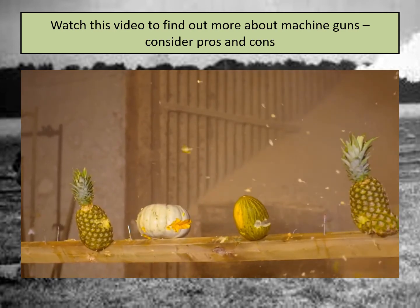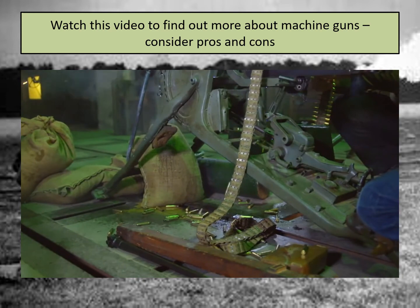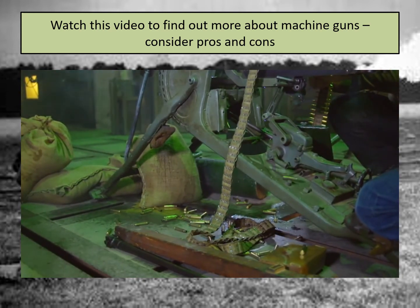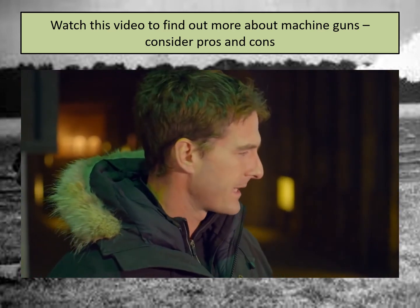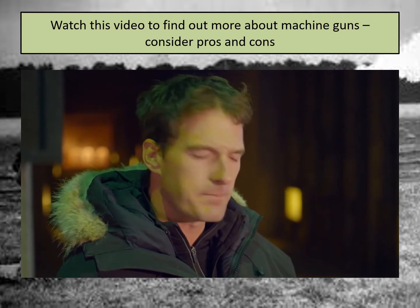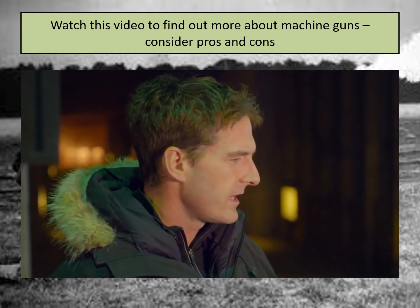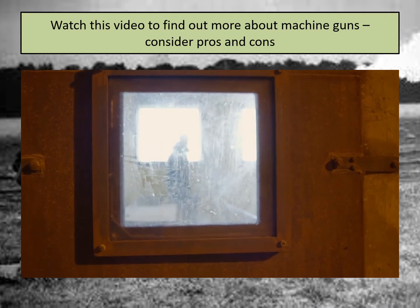The guys are just de-rigging the guns now and it's been a shocking but fascinating demonstration of the sheer power of these machine guns. It's probably as close as I'm ever going to get to the sounds and some of the smells of a First World War battlefield, thank goodness. Just looking at these weapons, experiencing the kick and seeing the power that they throw out, it really is a scary thing to think about just how many deaths these guns have been responsible for.